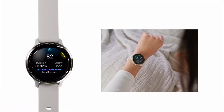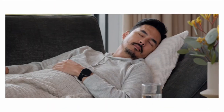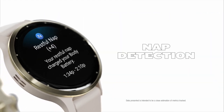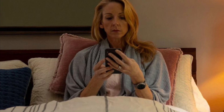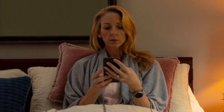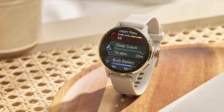Nap detection is another feature that deserves attention. It automatically detects naps and integrates them into your overall health metrics. For optimal results, naps should be less than three hours and outside of your normal sleep window. Garmin even provides personalized nap guidance, including the best time and duration for a nap. The feature automatically tracks your naps, and the data appears in multiple places, including the body battery and sleep coach features.